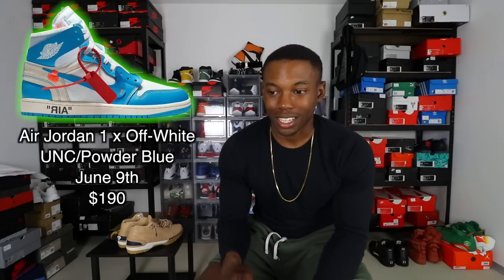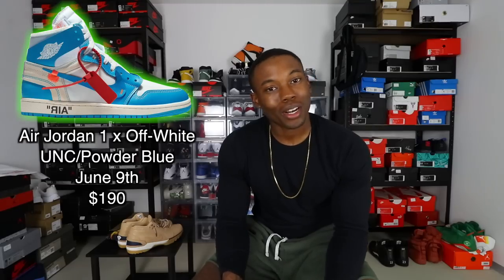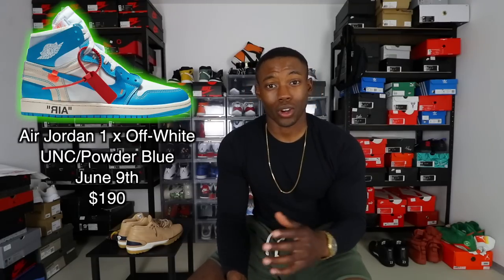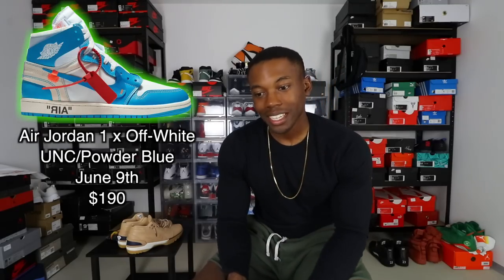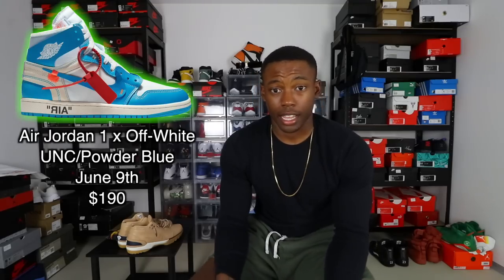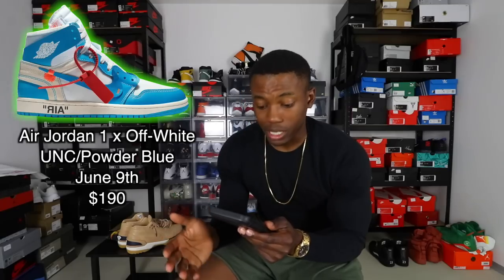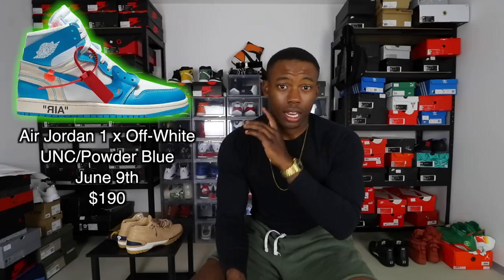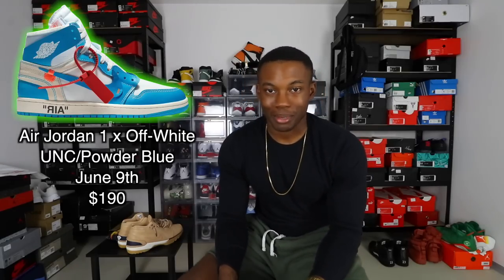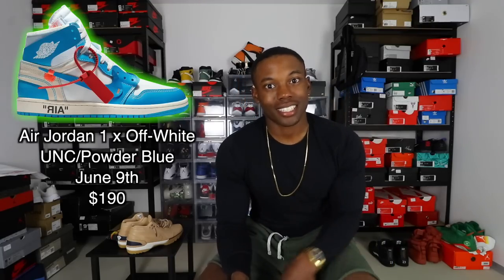Next we have the Air Jordan 1 UNCs. I already posted a video about their random release — if you had the J23 app you were among the first to know, and everyone I know with the J23 app copped. I've been wanting the UNC ones for a while; check my older videos and grails list. It came out with an Off-White UNC and I missed out. They also did an exclusive access the next day. Hopefully they release more pairs than they did with the Chicagos and European exclusive Off-Whites. They retail for $190 and release June 9th, same day as the Travis Scott 4s.